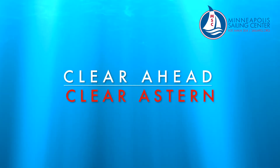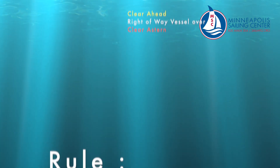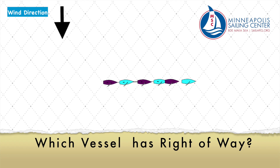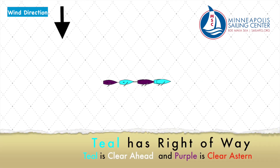Now we come to our final category: clear ahead and clear astern. In this diagram, notice the purple boat is on the same tack and wind line as the teal boat. Because purple's bow has not overlapped teal's stern, they are clear astern. More will be discussed on overlap in next month's video on rules of the road on the racecourse. The rule: the clear ahead boat has right-of-way over the clear astern. Teal has the right-of-way — teal is clear ahead and purple is clear astern.